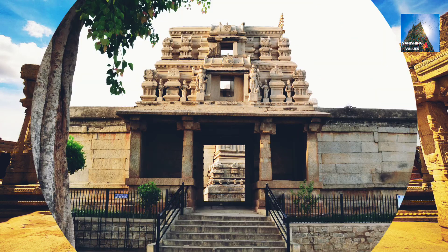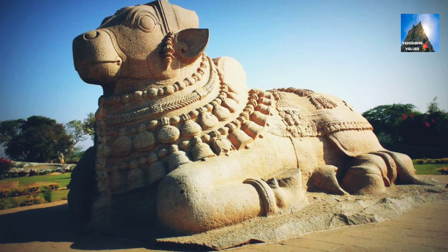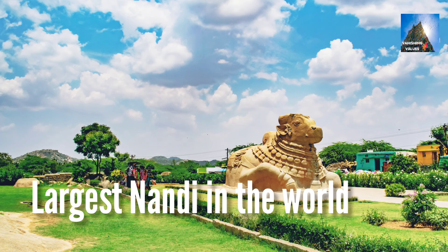Another attraction, other than the hanging pillar of Lepakshi Temple, is the Nandi, located a mile before the main entrance of the temple. It is a spectacular 27 feet long and 15 feet high monolithic sculpture — the largest in the world.